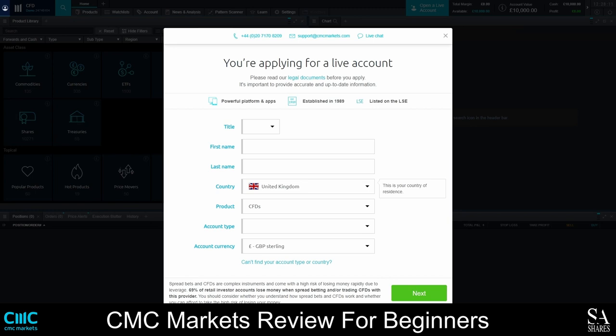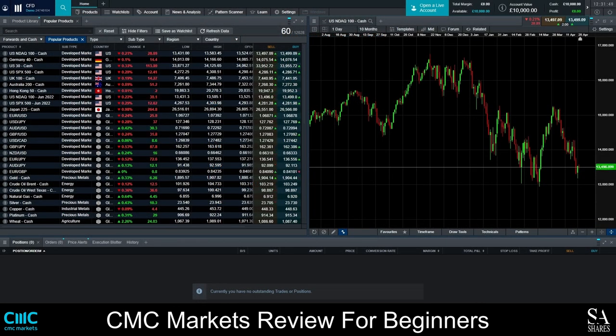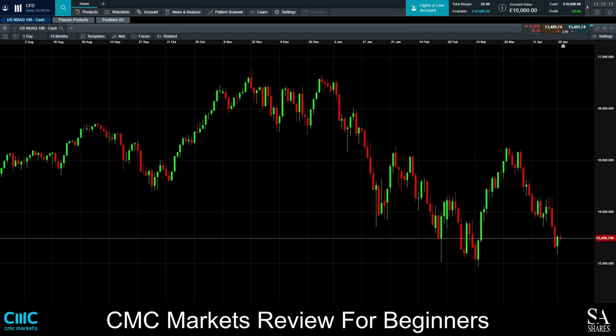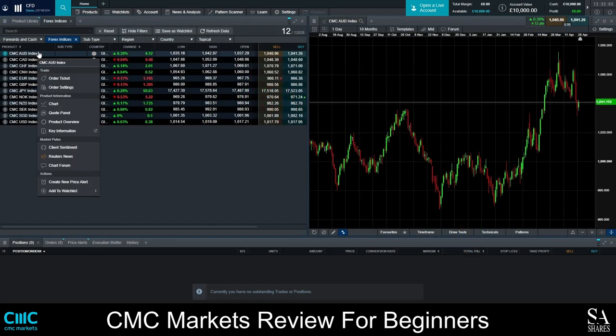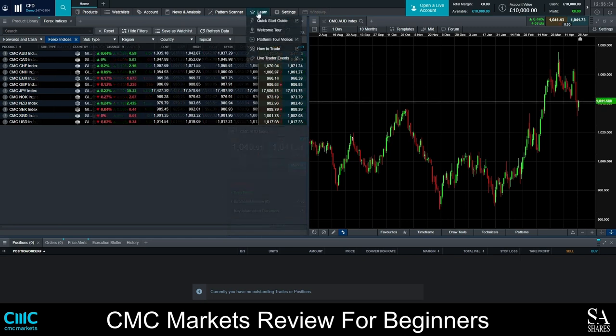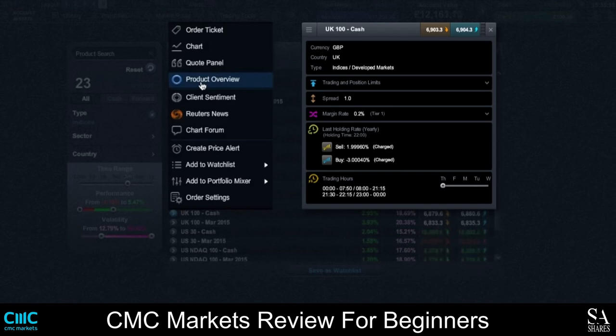Once your account is set up, the next step would be to choose your preferred platform. In our case, we decided to go with the CMC Markets Next Generation Trading Platform. On the left side of the dashboard, you have your list of popular products, and on the right side you have your graph. You can add or remove instruments from your favorites list and right-click on the instrument or currency pair and select Order Ticket to open a buy and sell order window. You can find educational content including a quick start guide, a welcome tour, platform videos, how to trade, and live market events straight from the platform.